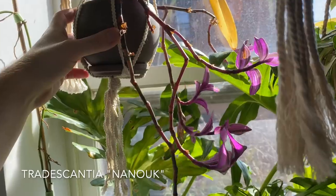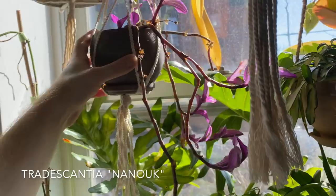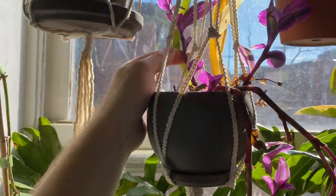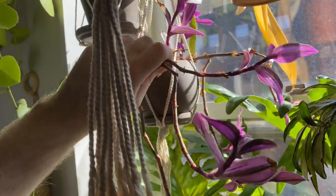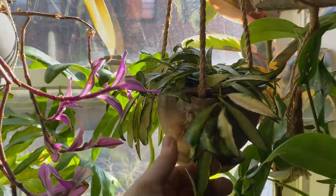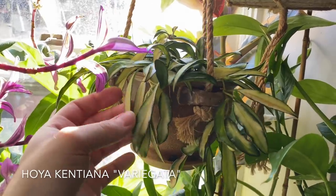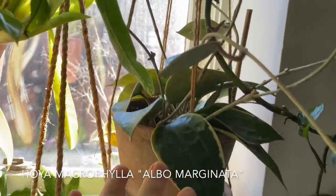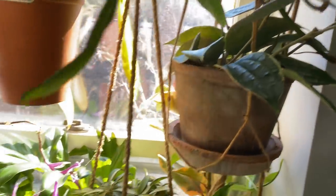This is a Tradescantia nanouk — another spiderwort that I just don't think is a really great houseplant. Your houseplants never have to look perfect, but just see all the browning and spindliness — I don't think that's really my cup of tea. This is a Hoya — I can't tell you if this is Hoya wayetii or Hoya kentiana, but it's the variegated version. And I have another Hoya macrophylla albomarginata — just another one of these. I think this one's grown maybe a little more than the other one that was on the hoop.